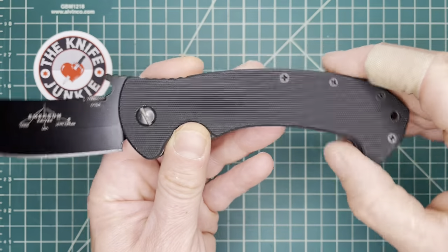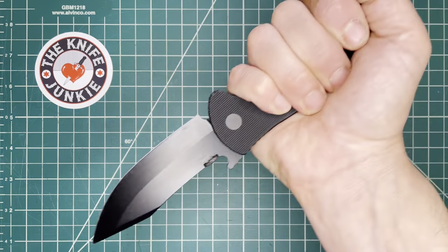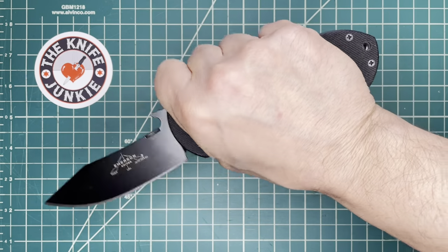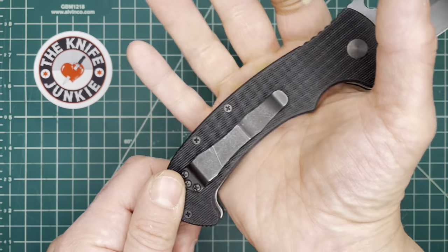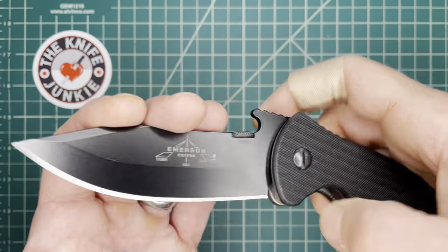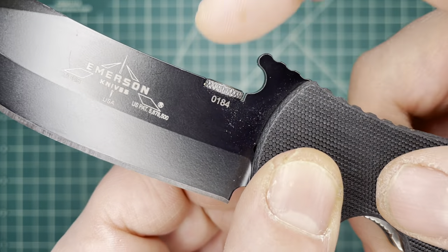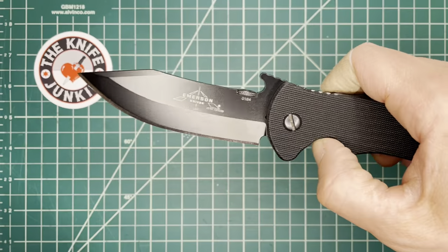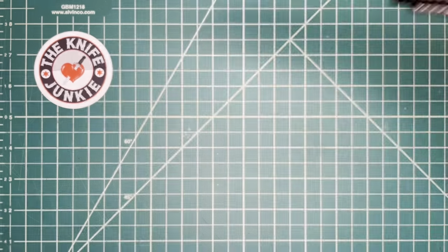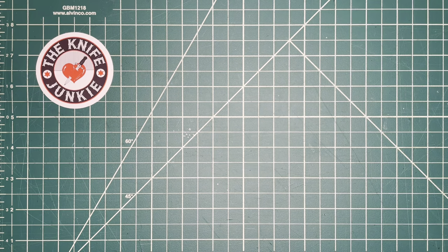It's got the great CQC-13 handle that locks you in with that bird's beak. It's great in every grip, even a reverse grip if you need it. The Emerson Tiger also has a great big wave, so it's a no-miss deployer. As I recall, this was Ernest Emerson's main carry when he first made it because he liked it so much.